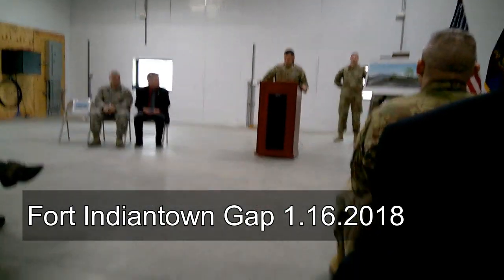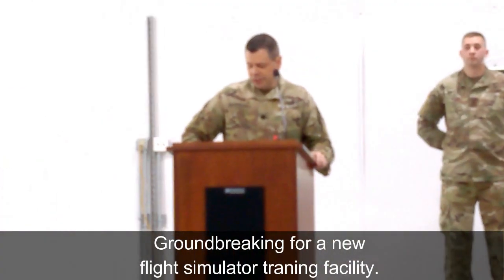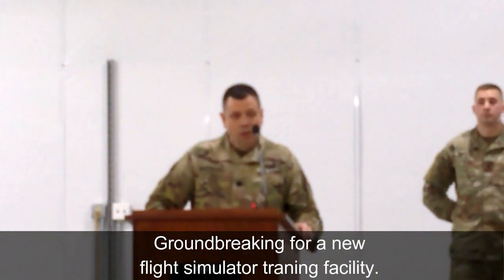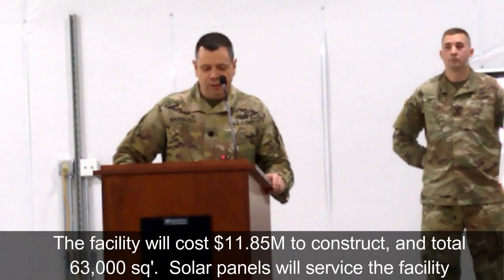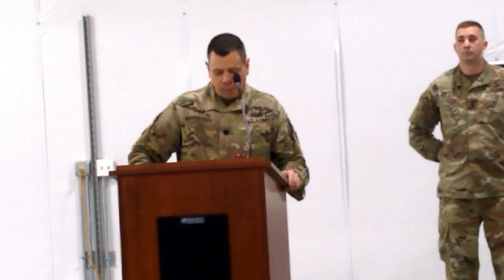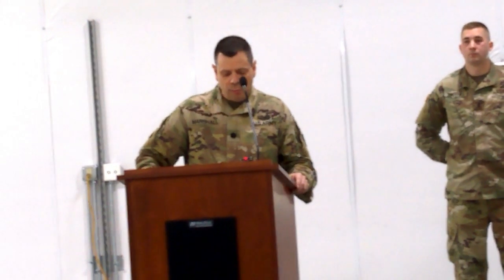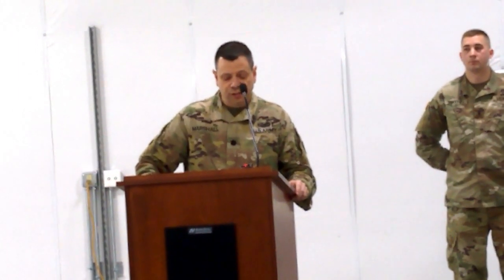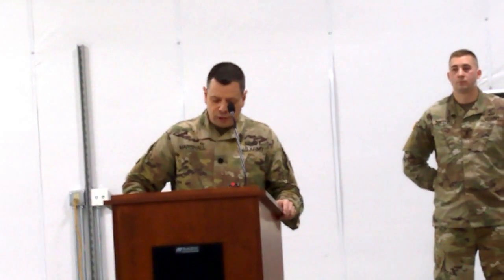This new era marks the installation's ability to train service members and units throughout the Commonwealth, the 54 states and territories, and our partners from around the world. The Laurier Town Gap remains the busiest National Guard training facility in the nation, with more than 130,000 service members trained annually. Providing the intense high-level training required of a modern force depends on access to high-quality training aids, simulators, and skilled trainers, which this training support center will provide.